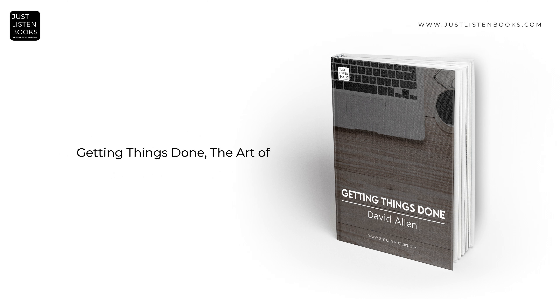Getting Things Done – The Art of Stress-Free Productivity by David Allen is a self-help book focused on improving productivity and organizational skills. Here's a detailed summary covering each major aspect of the GTD system.